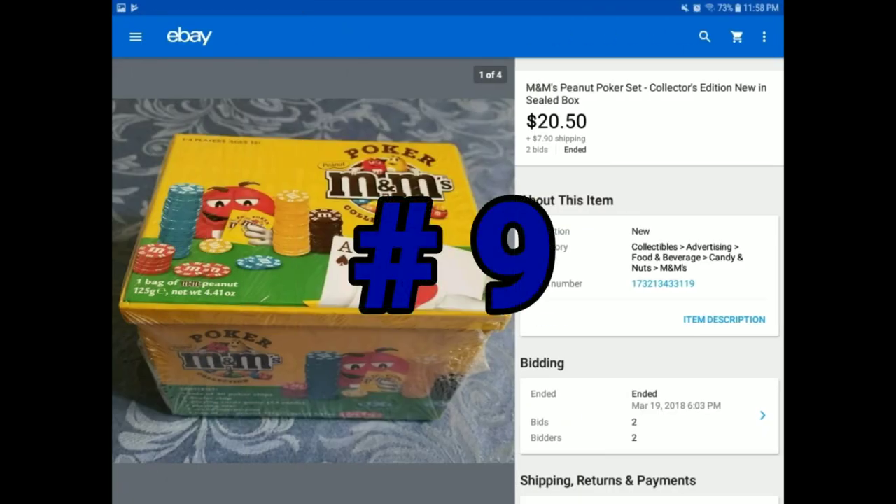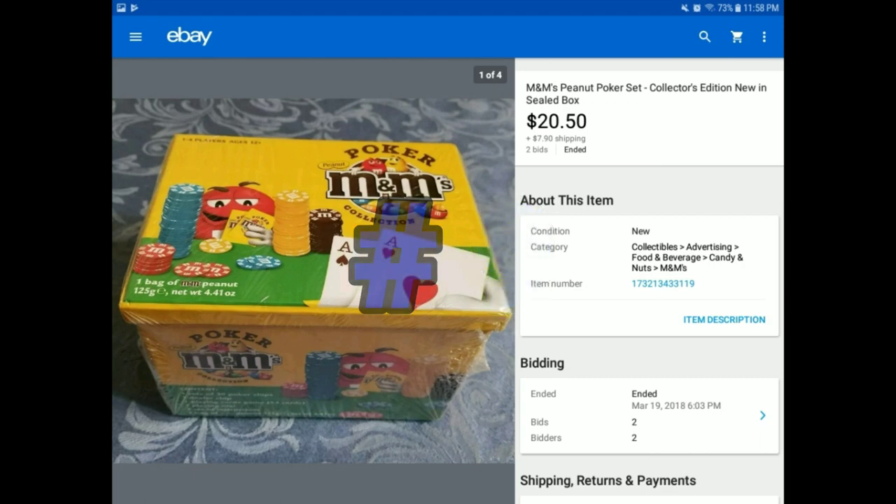This is another thing I purchased at Savers — I think I paid $2.99 for it. This wouldn't go on Amazon because it's poker chips, but it also has M&Ms in it. Because of those M&Ms, this was probably three or four years old — a collector's chip set — so that candy has passed its expiration. But people aren't really buying it for the candy; they're buying it for the poker chips — for their poker night or whatever. It sold for $20.50 plus $7.90 shipping, and I even had two people bidding against each other. It's new and sealed in the package. This is something that wouldn't be able to go on Amazon, but it could go on eBay.